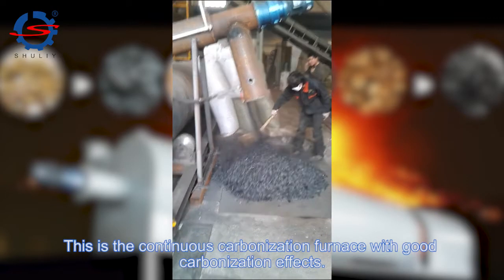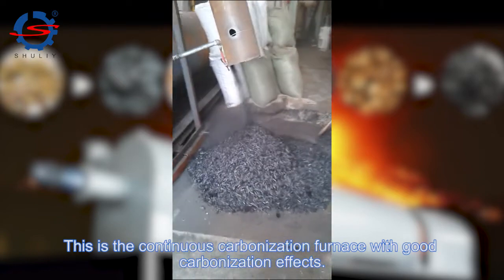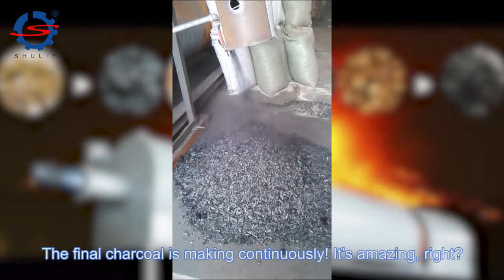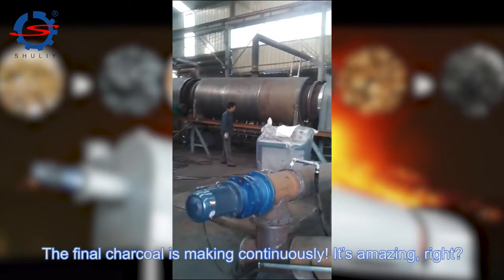This is a continuous carbonization furnace with good carbonization effects. The final charcoal is made continuously. It's amazing, right?